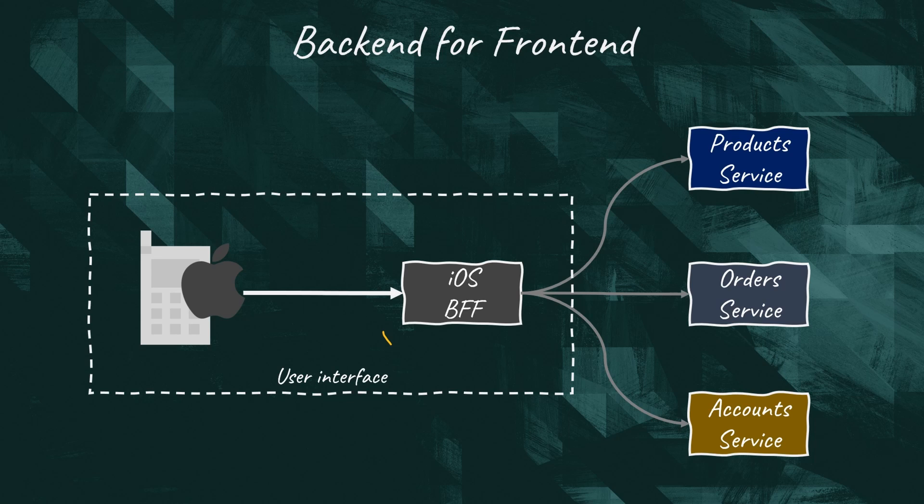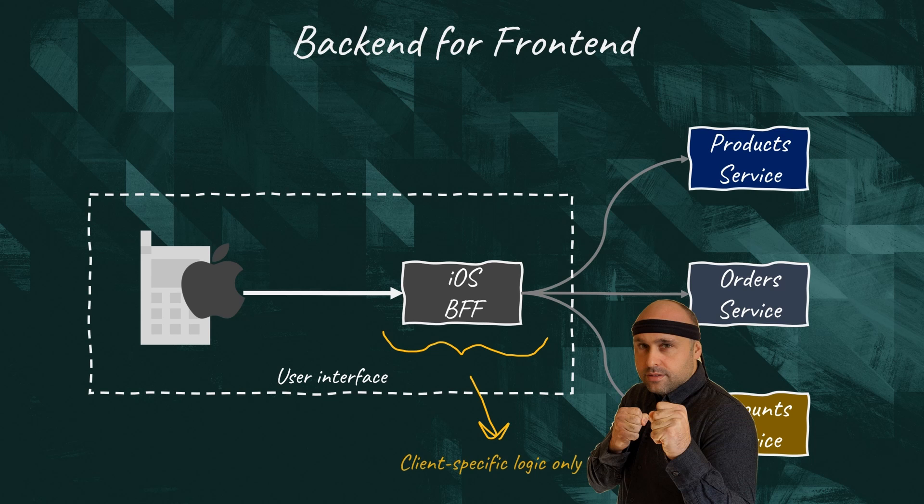The BFF is not a typical backend application. While your typical microservice is written in Java, Python, or Go, the BFF is usually written in JavaScript or TypeScript to leverage the expertise of the front-end team. It's imperative that the BFF service contains only client-specific logic and behavior. We don't want any business logic inside it — general business logic should be placed in the downstream microservices, while global features can still live within the API Gateway.